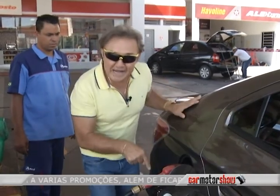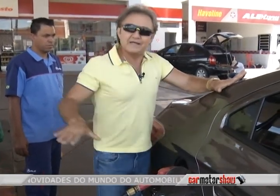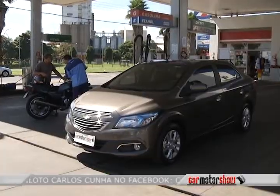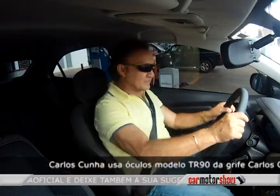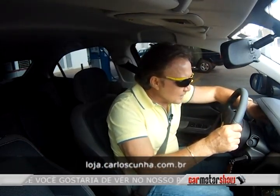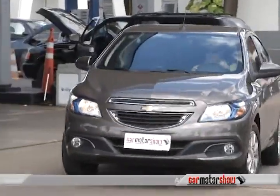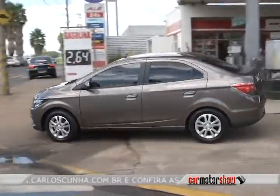Estamos no automático da bomba — essa é a maneira certa de abastecer. Quando ela desarmar, o tanque está cheio. Tanque cheio, ar-condicionado ligado porque está super quente. Podômetro zerado. Vamos fazer o percurso, voltar ao posto no mesmo lugar e abastecer para saber quantos quilômetros fez o novo Prisma com 1 litro de gasolina.